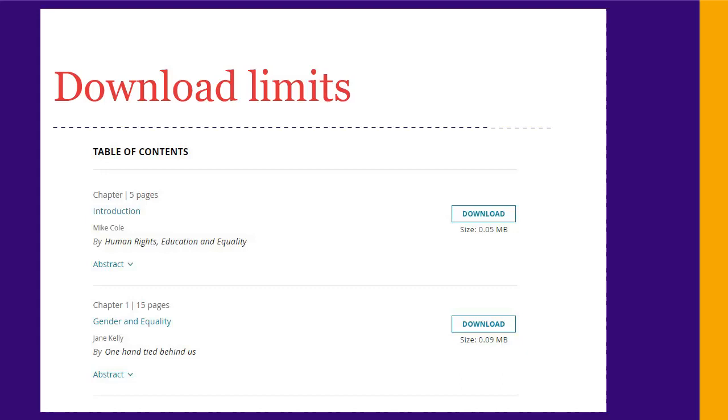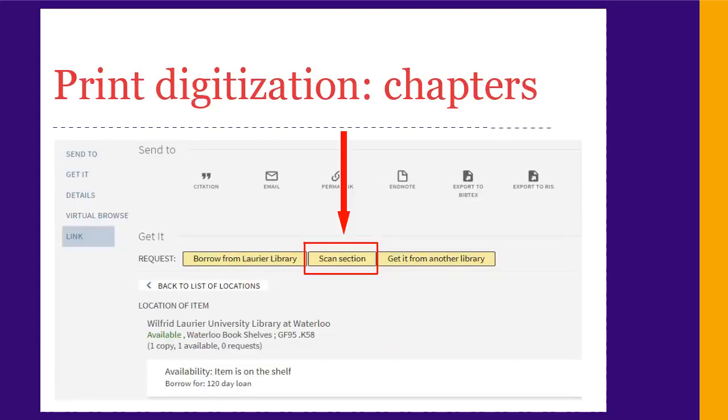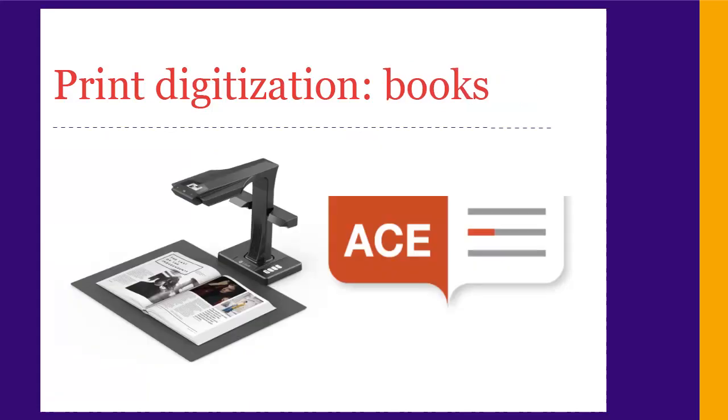If you run into issues with download limits for e-books, we can download and compile them for you so they work with your screen reader. Third, we can digitize print resources. You can request scans of book chapters or print journal articles using our Scan On Demand service. For print books we use ACE, a shared Ontario service that digitizes books and keeps them in an online repository you can search. To use ACE you need a token, which you can get from the ALC or Human Resources if you're registered with those offices, or from the library if you aren't. Both Scan On Demand and ACE create PDF files with OCR. If you need additional accessibility features, let us know.